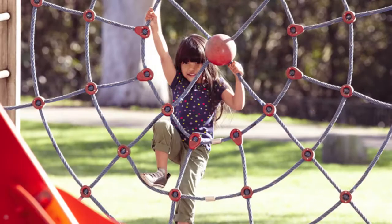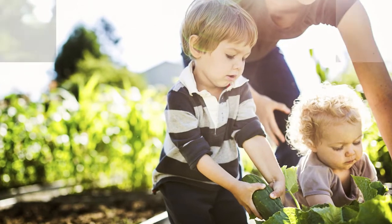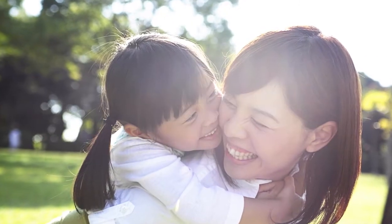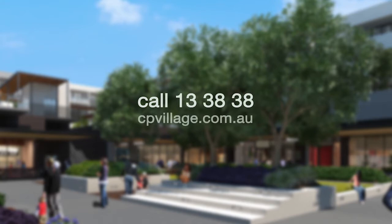Clempton Park Village is a wonderful opportunity for people to be part of something dynamic that will continue to grow and flourish in the years to come. It's not too late to be part of this flourishing neighbourhood with a few remaining apartments for sale. To inquire today, call 13 38 38 or for more information visit cpvillage.com.au. See you soon and keep posted for the next Clempton Park Village construction update.